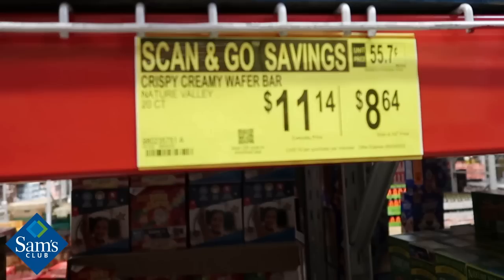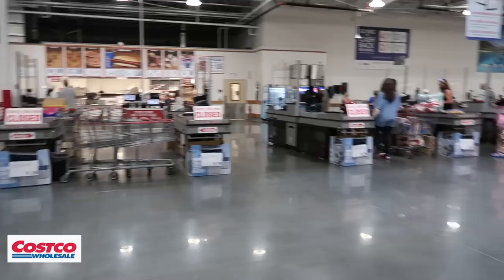The number one reason Sam's Club wins is the Scan and Go app. I downloaded it years ago during Black Friday — the lines were insane — scanned everything on the app, paid, and walked right out the door bypassing the entire line. It's single-handedly one of the best things I've ever used. At Costco, I couldn't figure out checkout my first time — cart on this side, you on that side, things on the belt but not everything.